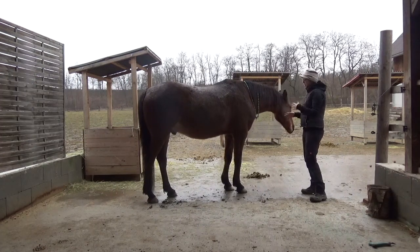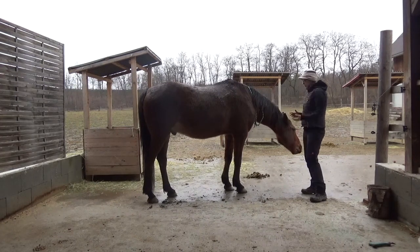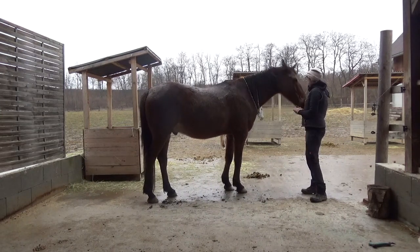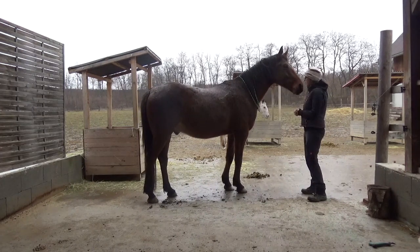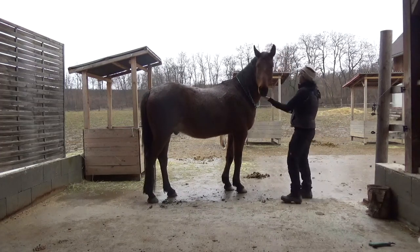When the fur is changing, his liver often has issues. The wood element is associated with your organs — gallbladder and liver — and we will start with gallbladder 20, which is a perfect point if your horse has a stiff neck.